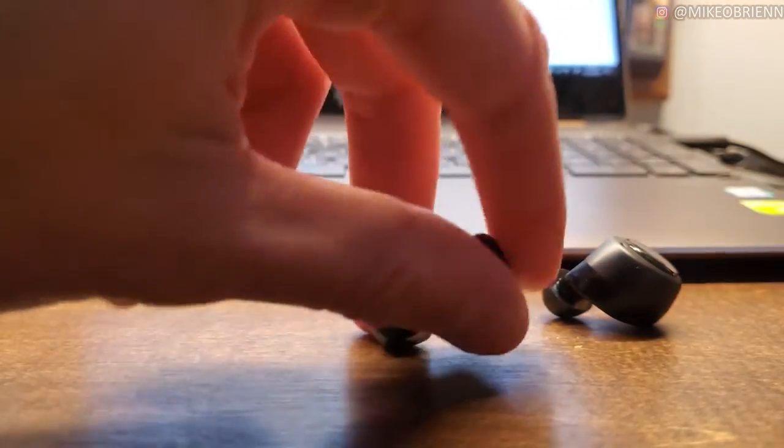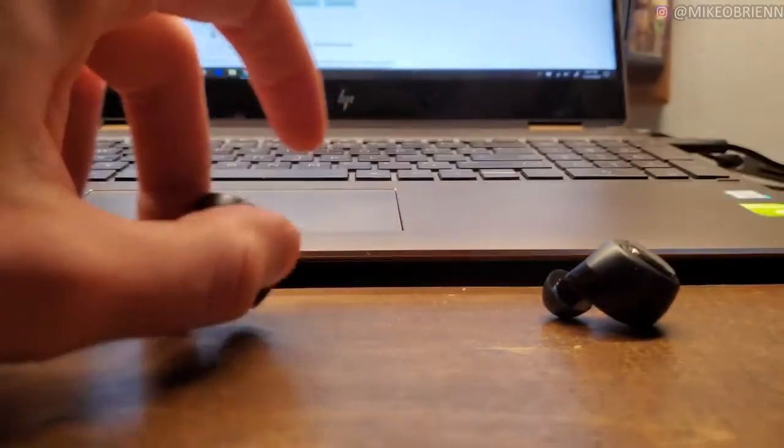Another issue, and this is pretty standard with a lot of earbuds but especially these, is latency with videos. If I'm watching a YouTube video with these in, I'll notice some significant latency between when somebody's talking and the audio — it becomes really weird and uncanny, almost hard to watch.